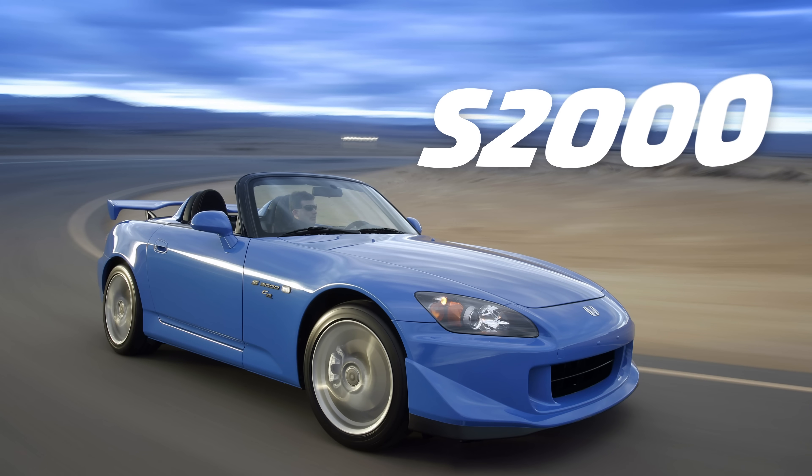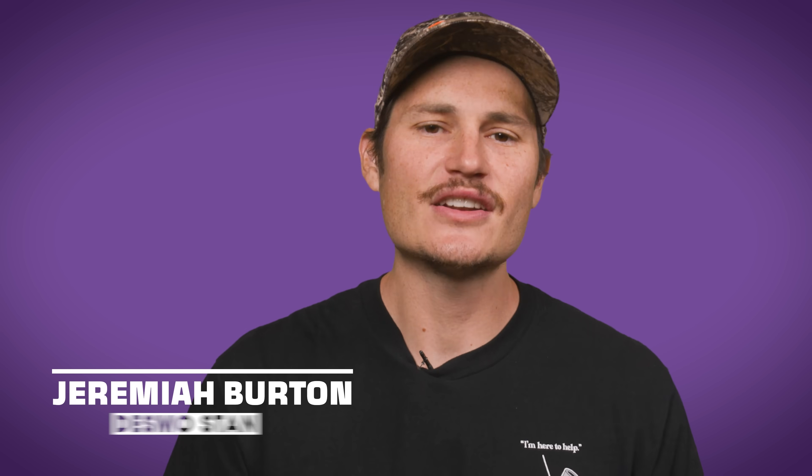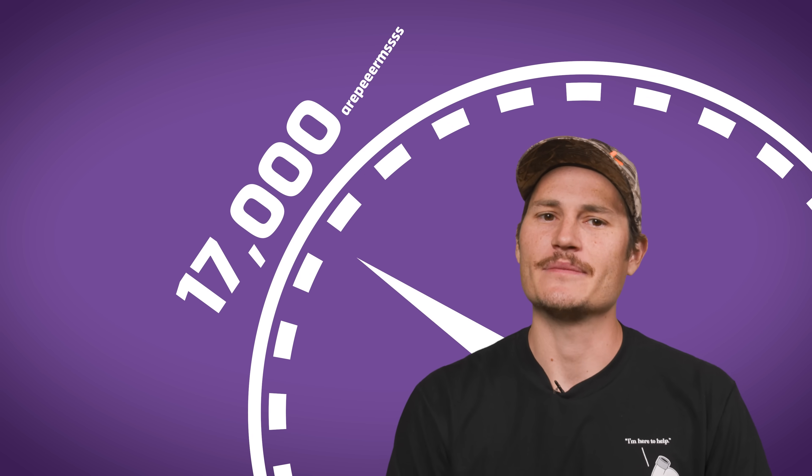One of the highest revving production cars on the road today is the beloved S2000, peaking at 9,000 RPM. But 9,000 RPM — those are rookie numbers compared to what a Ducati can do. I'm talking 12, 15, even 17,000 RPMs.